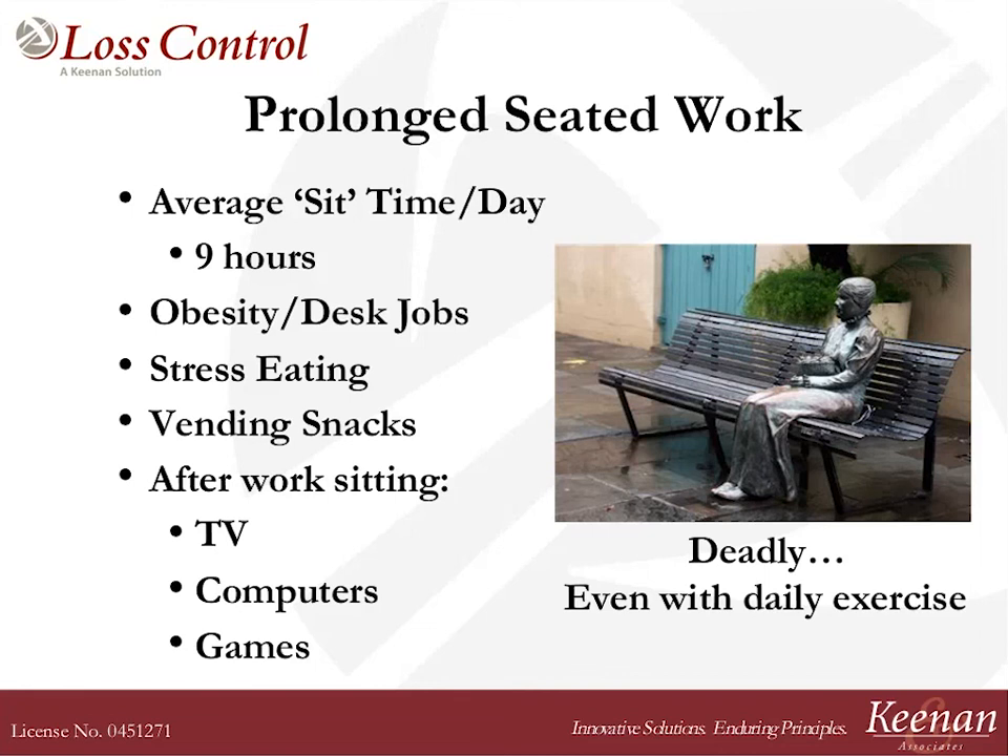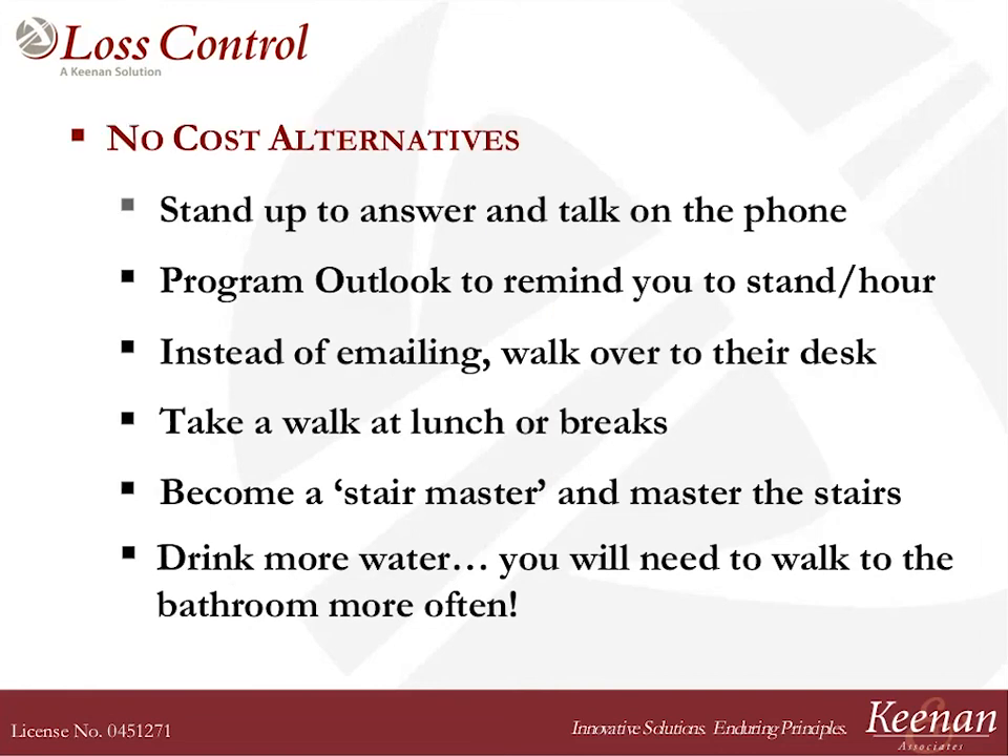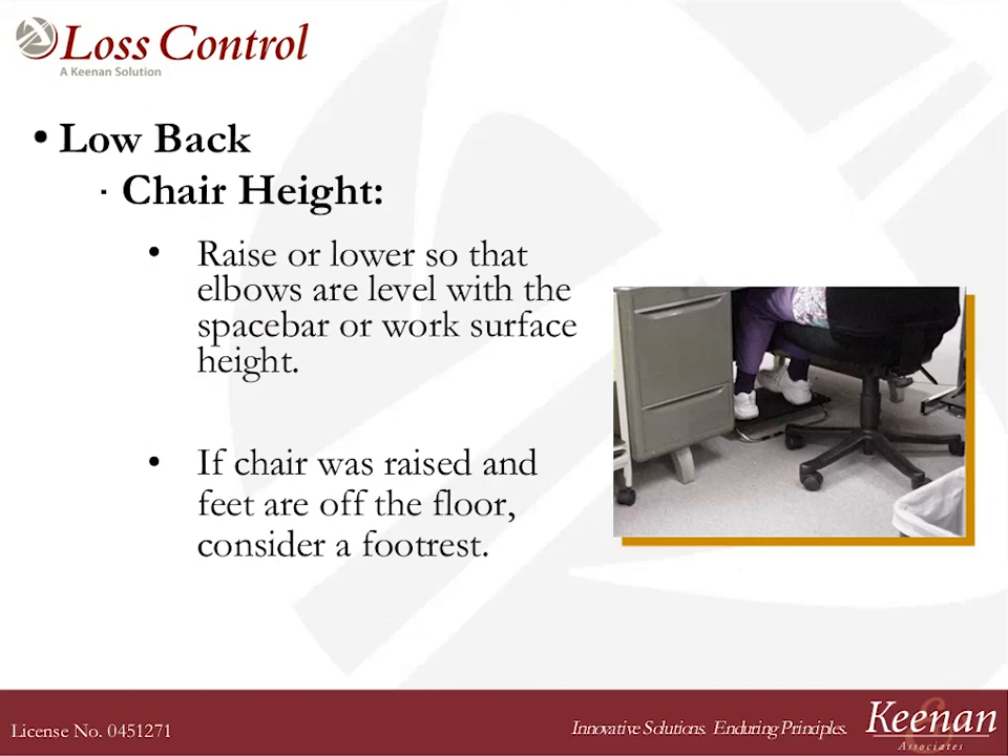Instead of emailing, walk over to somebody's desk. Master the stairs. Drink more water, because you'll have to go to the bathroom more often and you've got to walk there. Chair height — remember, raise or lower the chair where your elbows are level with the space bar of the keyboard. If you've raised your chair to get your arms correct and now your feet are hanging off the floor, consider a foot rest — you want to have your feet supported. Also, clear the clutter from underneath your desk, because if you cannot scoot under your desk far enough to work with your upper arm close to your body, it's going to give you many symptoms of aches and pain in the neck and shoulder.